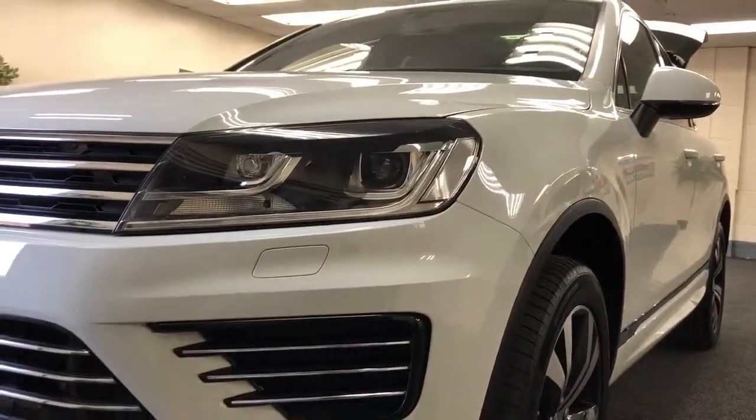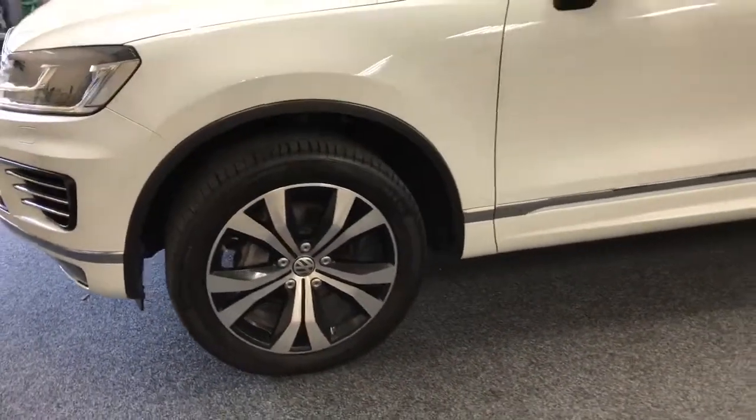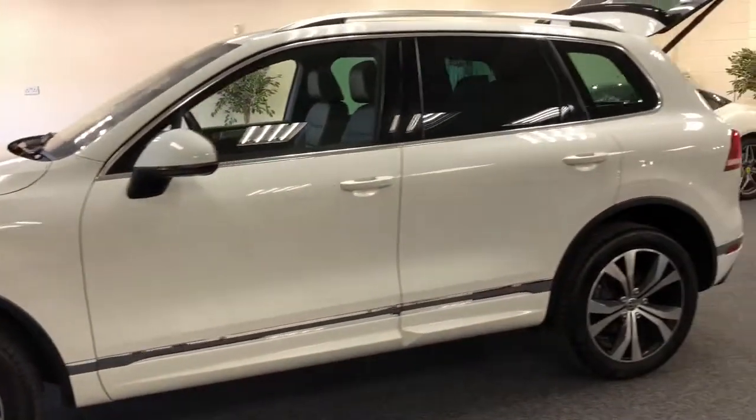It's got park distance control front and rear, and it's got the diamond cut 20 inch alloy wheels. They really are fantastic value for money.